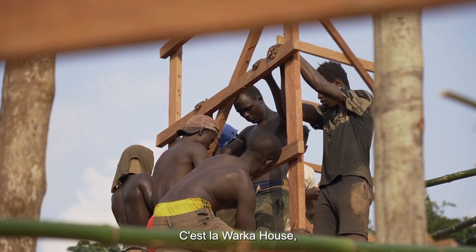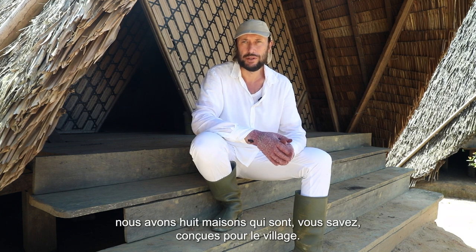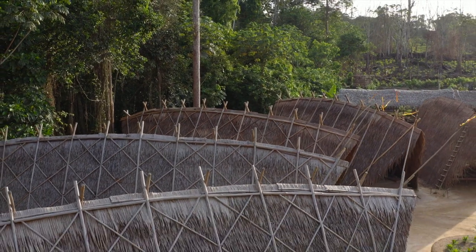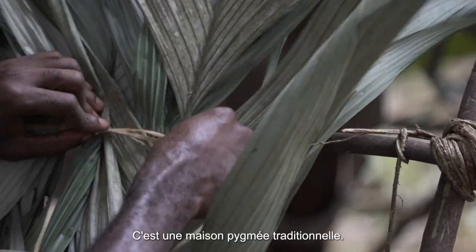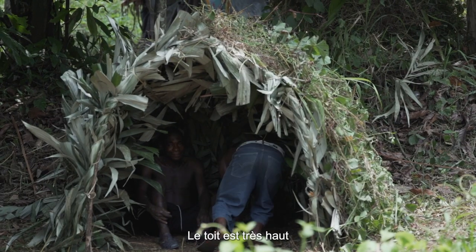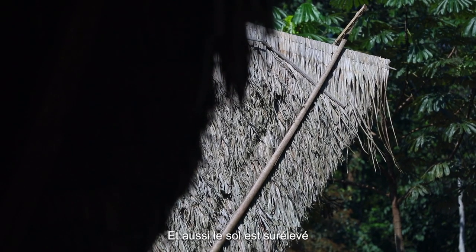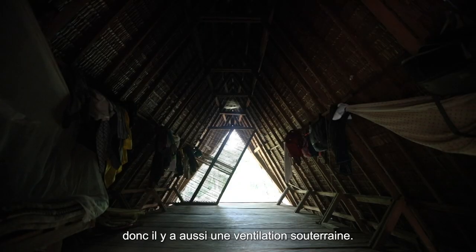This is the Varka house. We have eight houses conceived for the village, and each house is for one family. The inspiration of the house, from the architectural point of view, is the traditional Pygmy house. The roof is very high in order to create ventilation, and also the floor is raised up, so there is underground ventilation as well.